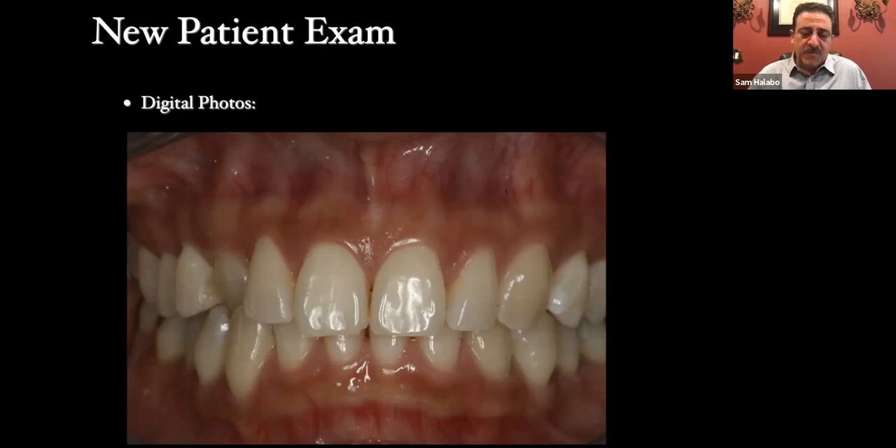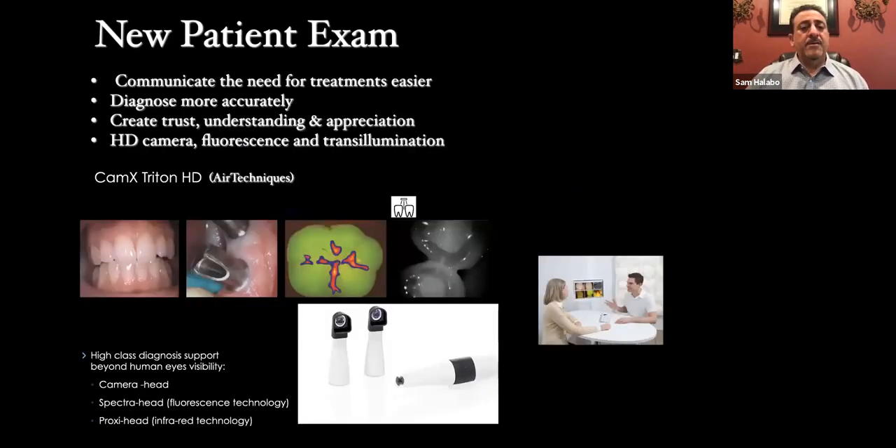This is easily done — we take these with a Shofu camera that automatically sends the photo directly into our dental software using an X-Fi card. Another tool we use on new patient exams is the CAM-X Triton HD camera by Air Techniques. This camera takes HD quality photos, does fluorescence, and trans-illumination — all in one. Our hygienist uses the fluorescence to explain decay to patients. Trans-illumination is great for patients or parents who don't want any radiation. Pictures are truly worth a thousand words.